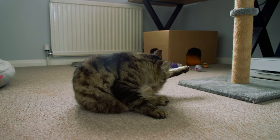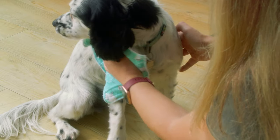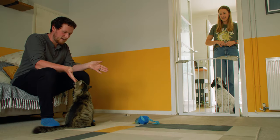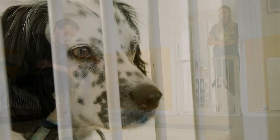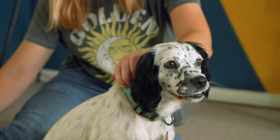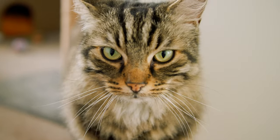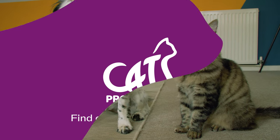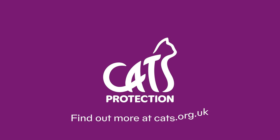If you have any problems introducing cats and dogs, it's best to seek help sooner rather than later. We recommend approaching your vet first to ensure there are no medical issues with either animal and getting a referral to a qualified behaviourist, such as a member of the Association of Pet Behaviour Counsellors. We hope you found this video helpful. For more information, please visit our website.